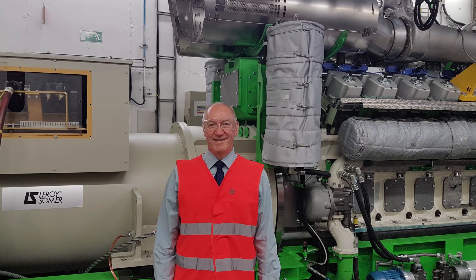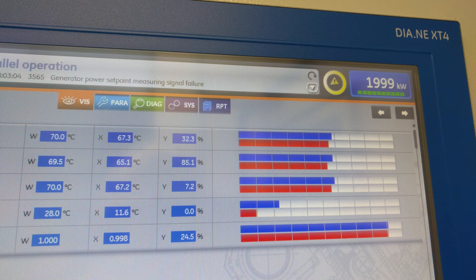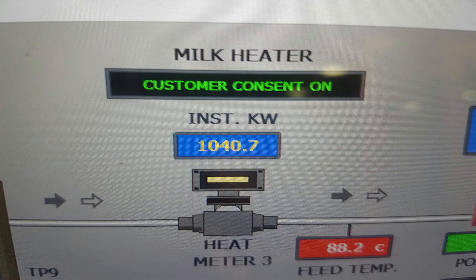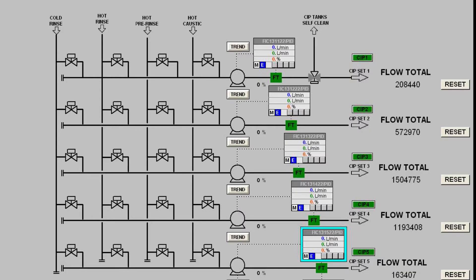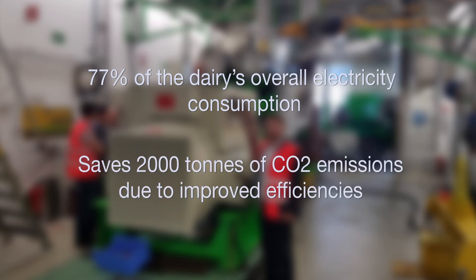The CHP also reduces wear and tear on the site's heat-producing assets. The Basepower team maintains and operates the project on a daily basis, which is now on target to deliver 77% of the dairy's overall electricity consumption and will save 2,000 tonnes of CO2 emissions per year due to improved efficiencies.